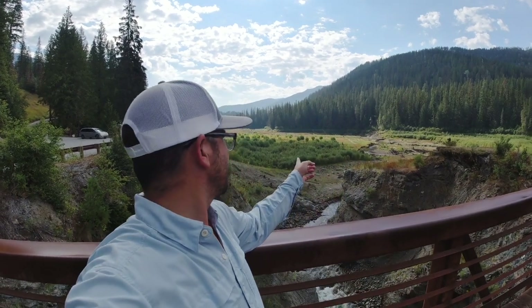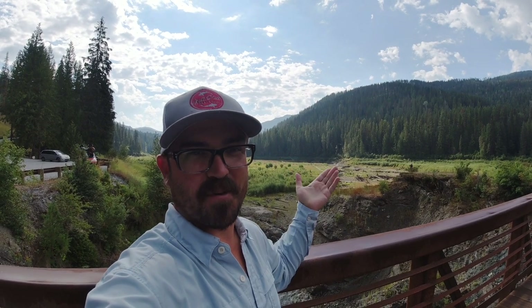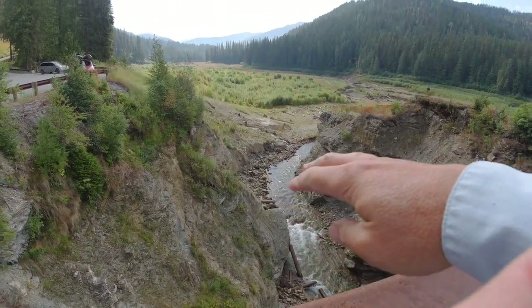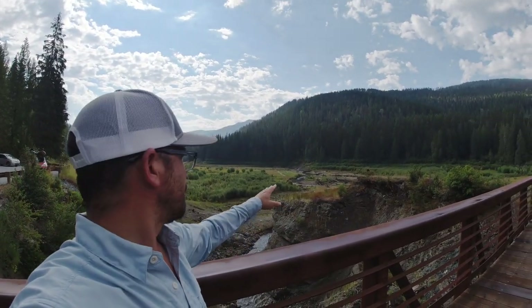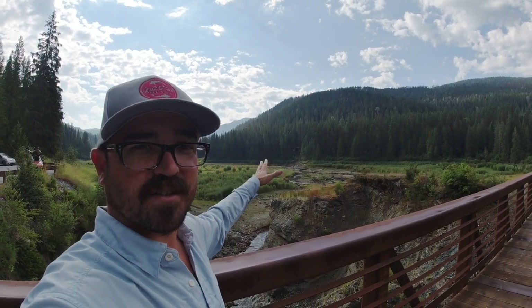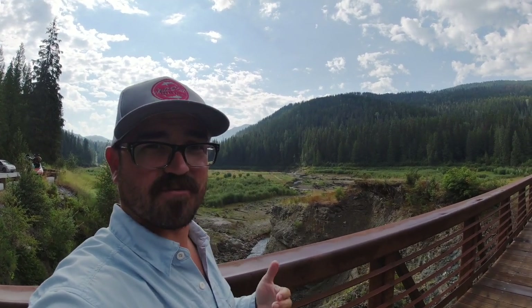Behind me is what used to be a lake, actually a pond called Mill Pond in northeast Washington. But in 2017, they removed the dam. The dam used to be right here — they blew out that structure. And then they've been working on a bunch of restoration, doing plantings and putting a bunch of debris out so that it doesn't blow out, to restore a meandering riparian system for native trout.